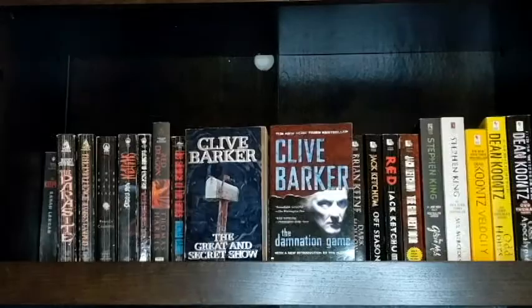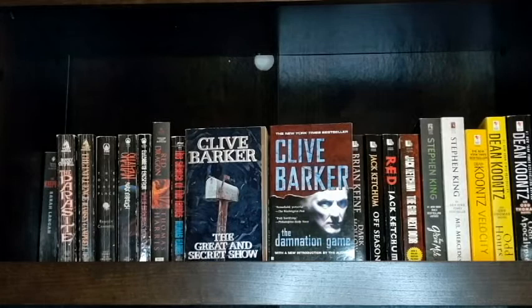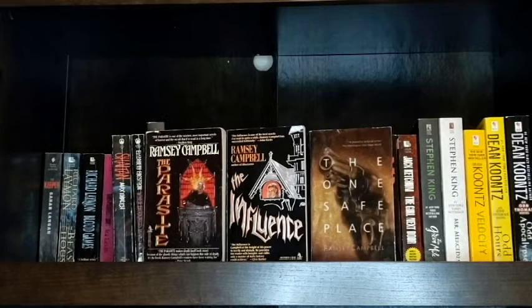On top of The Hellbound Heart by Clive Barker, I also have The Great and Secret Show and The Damnation Game by Clive Barker, and I hope to read them soon.